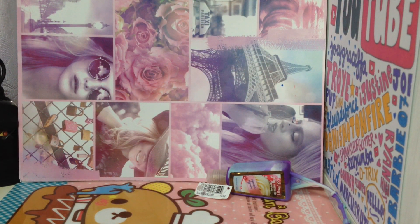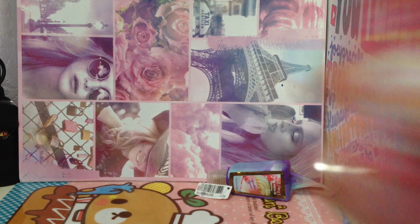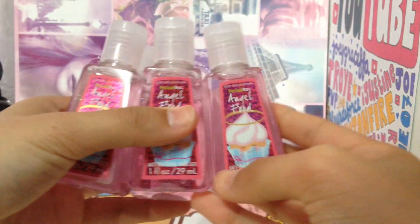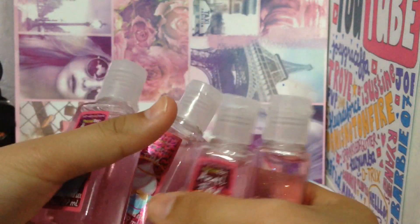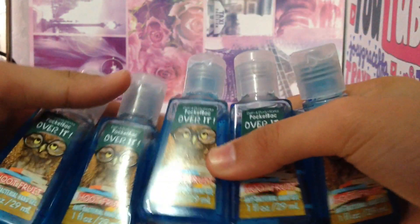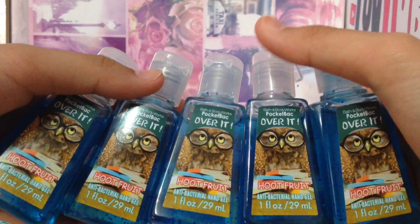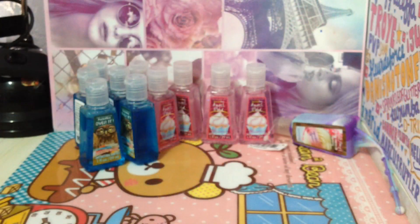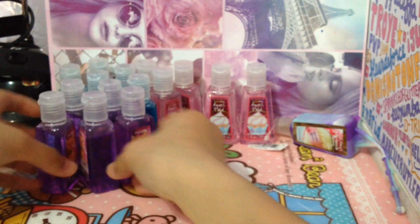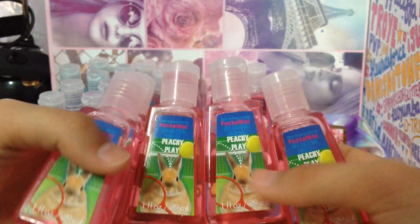I wasn't expecting an extra, to be honest. Now I got a whole lot of pocket bacs, so I'm just going to show you what I got. I got 5 of the Angel Food pocket bacs. 5 of the Hoot Fruit pocket bacs. This one is Paws for Raspberry — so I got 5 of those. And 5 of Peachy Play.